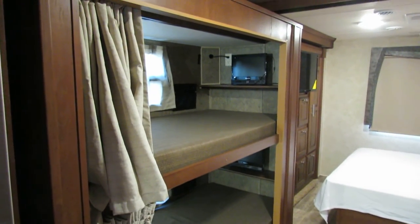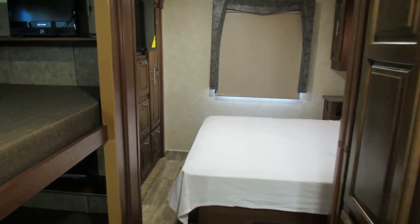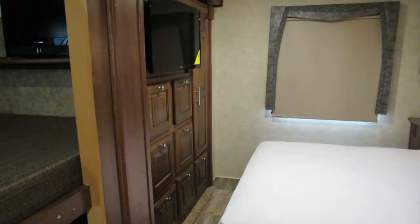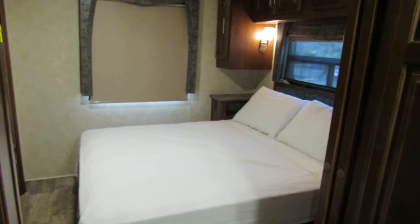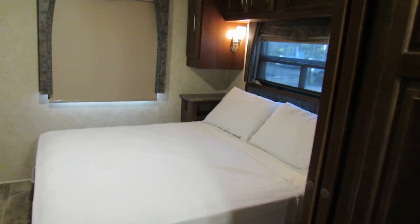Come on back here into the back and you've got a beautiful bunk system with individual TVs that closes off. And then look at the master bedroom — I always say it's kind of like a New York apartment, or Beverly Hills. This is a beautiful unit.